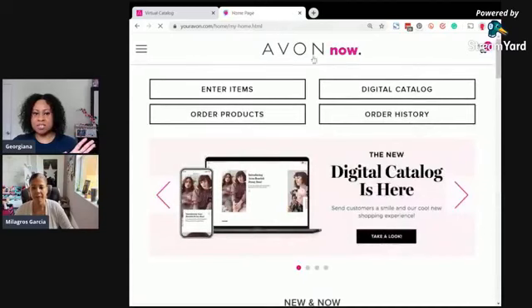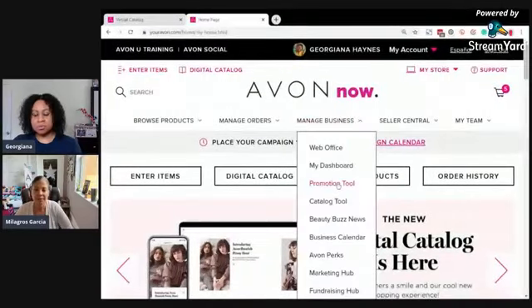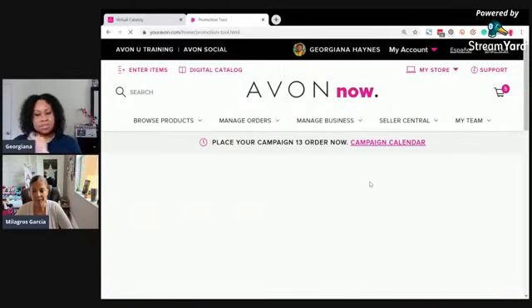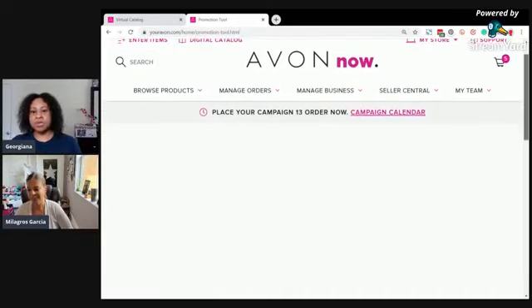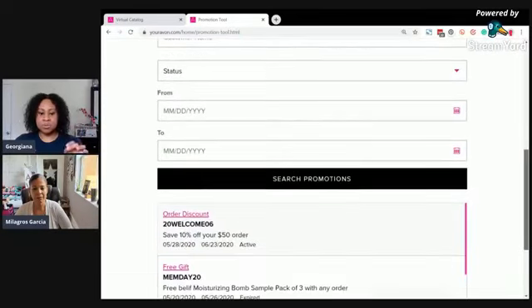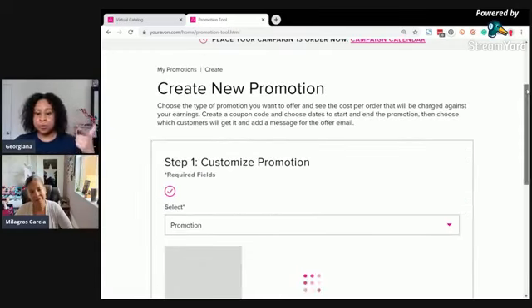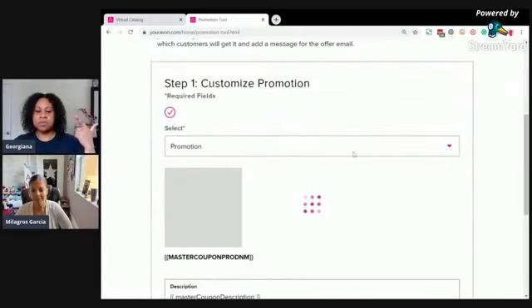When you're on avonnow.com, click the home page and look at the tabs at the top. Under 'Manage Business' you have a section for promo tools. You can send different promos to your customers. When you open the promo tool you can find different offers to send. The way Milagros is sharing a post-it note — if you're not sure what to write, you can let them know you have a special offer, and each promo tool is specific for the customers you send it to.